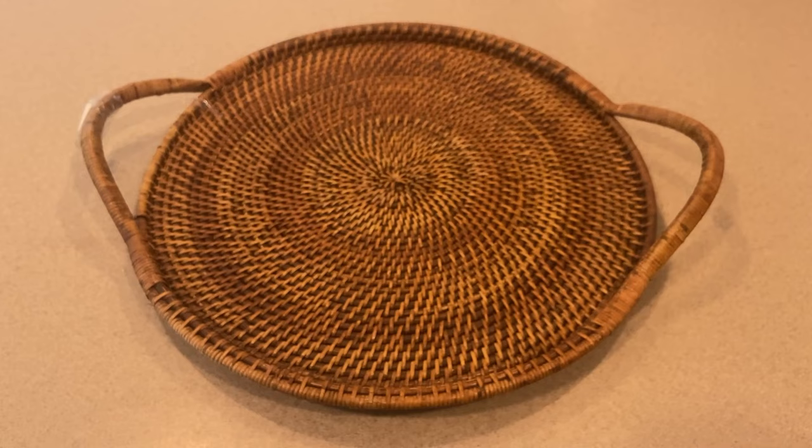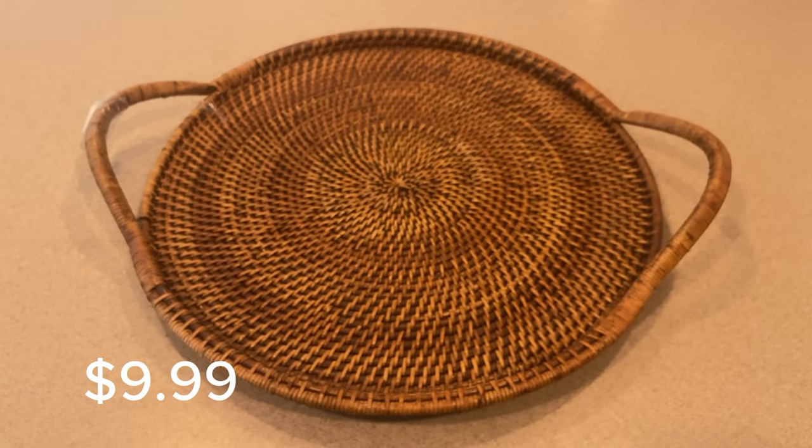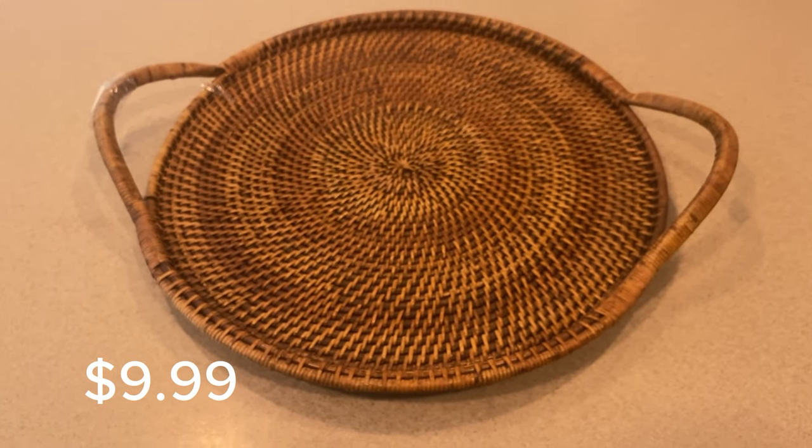The next thing I stumbled upon was several items from Pampered Chef. I did purchase some of their glazed pottery, but my favorite part was this rattan handled tray. It is so sturdy and heavy, and I knew it would be practical for use as well as decorative.